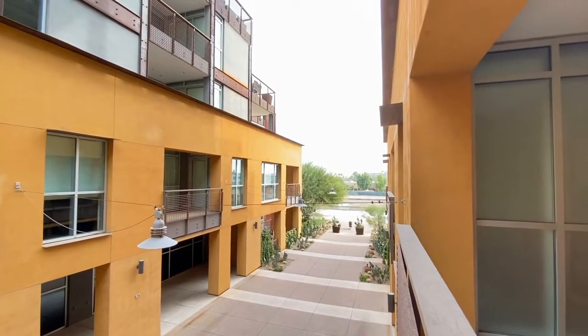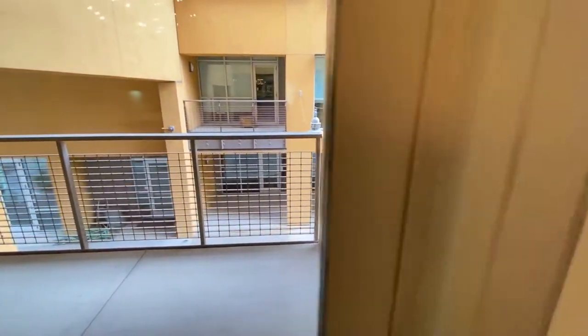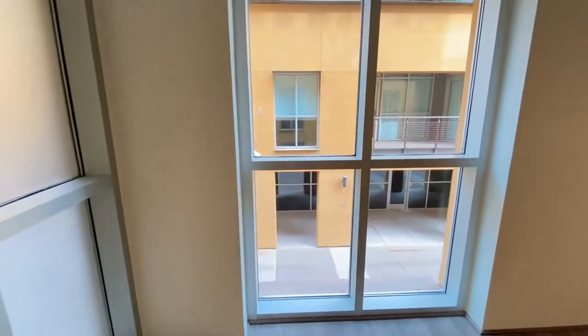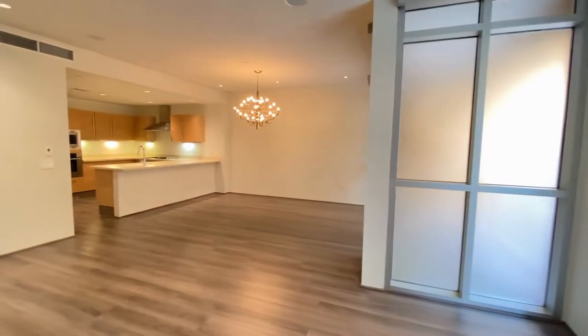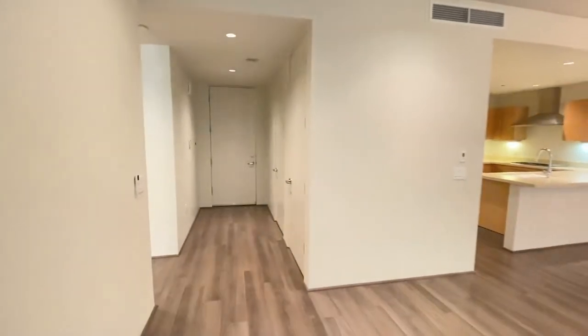Taking a look out into the courtyard from the first patio off of the living area. This home has a beautiful floor — very clean.